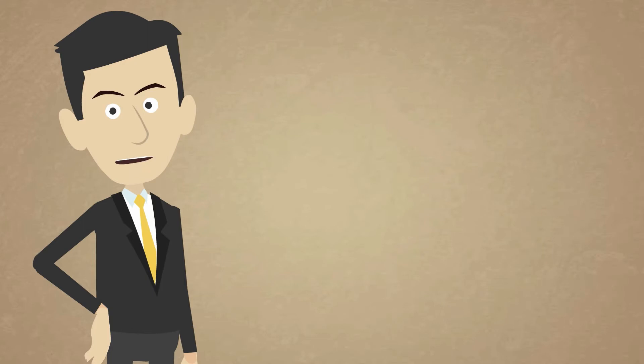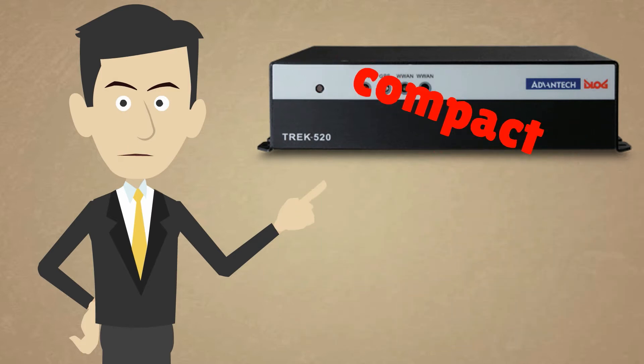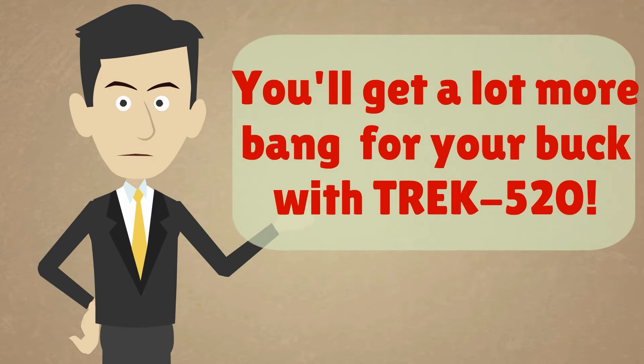Sure, and I have some good news for you. The brand new Trek 520 Risk Fleet Management Computing Box is here. It's compact, it's vehicle grade, and most importantly, it's economical. You'll get a lot more bang for your buck with Trek 520.